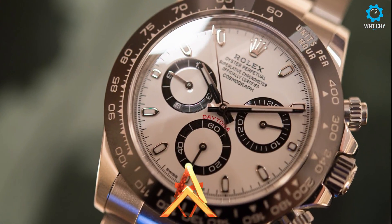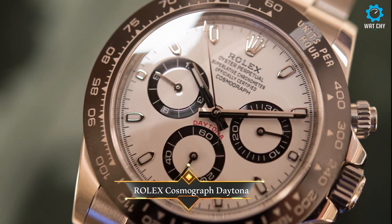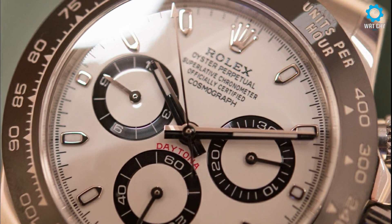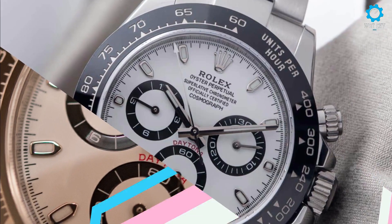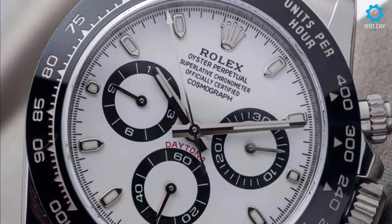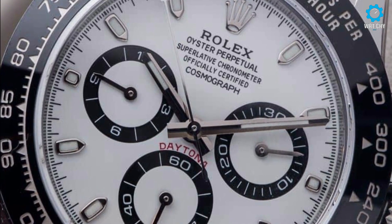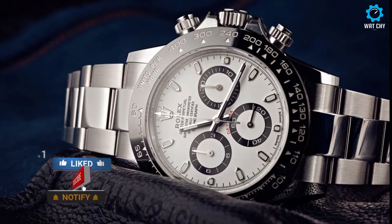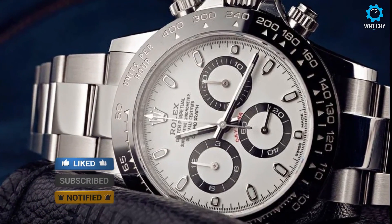The Rolex Cosmograph Daytona was introduced in 1963 to meet the demands and precision of professional racing drivers. Soon after, it popularized and, throughout the ages, became a classic, thanks to wearers such as actor Paul Newman. Today, the Rolex Daytona watch remains in a class of its own and continues to be renowned worldwide.